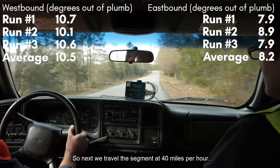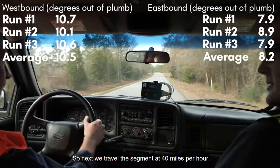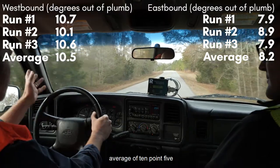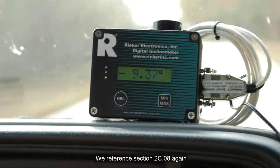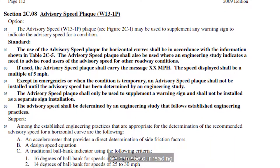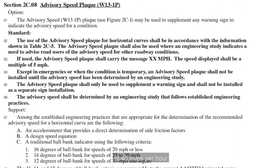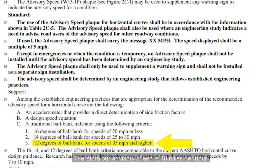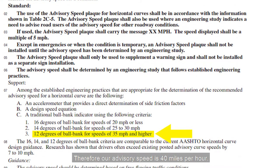So next we traveled the segment at 40 miles per hour. Using the higher value of the two directions, we obtained an average of 10.5 degrees. We referenced section 2C.08 again, and based on the criteria, we can see our reading at 40 miles per hour did not exceed the 12 degrees recommended. Therefore, our advisory speed is 40 miles per hour.